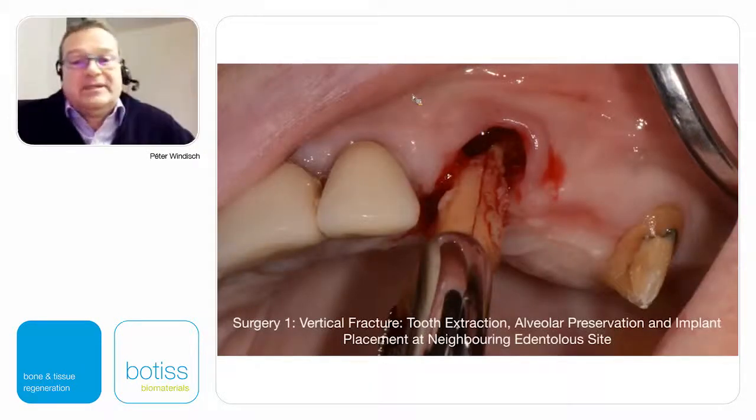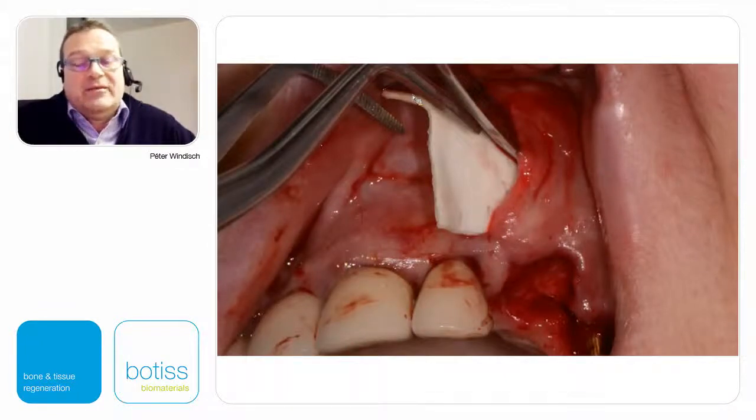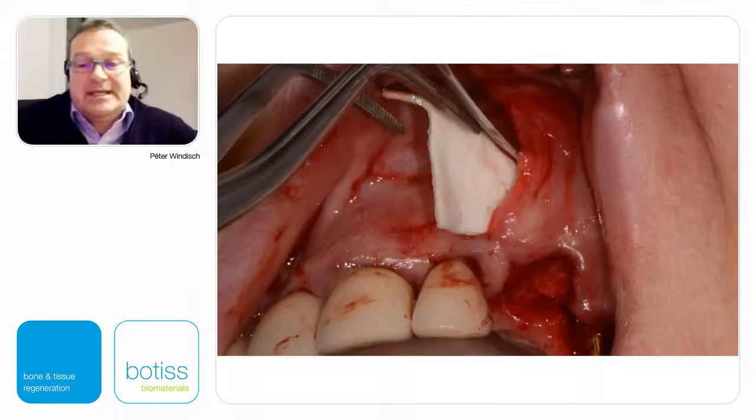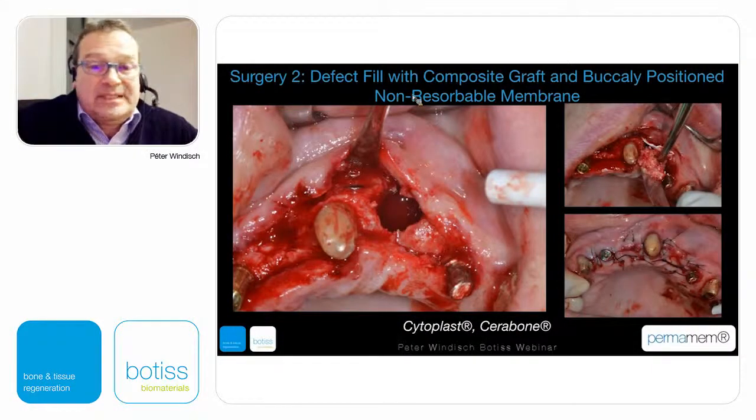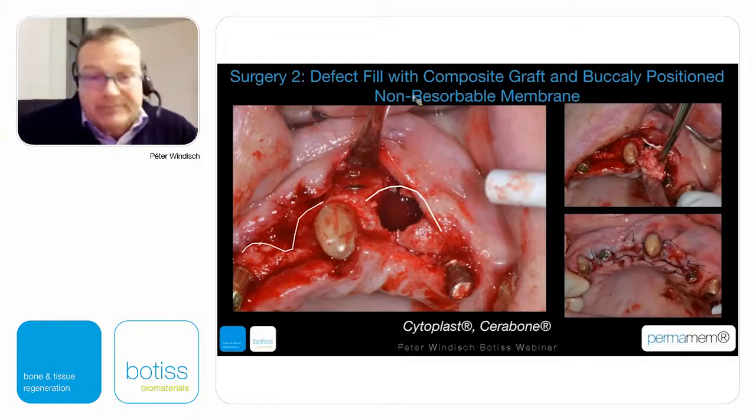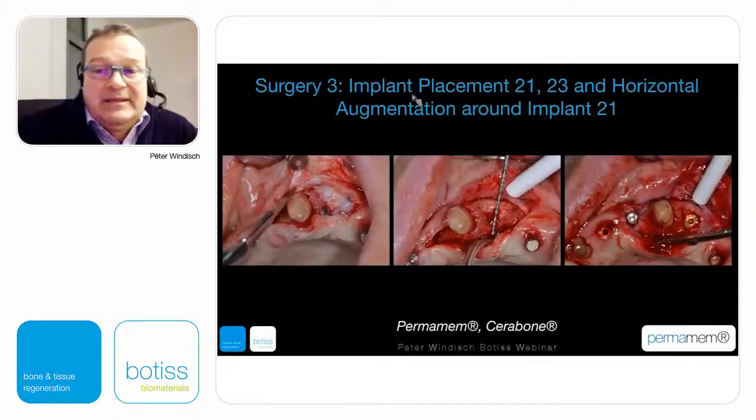This is the fresh extraction site with a vertical fracture. This type of alveolar preservation can result in maintaining or even re-establishing the outer profile of the bone. The infection could not be eliminated initially, but there is a huge difference when trying to counteract natural healing after a fresh extraction. On the canine side, the outer profile is maintained; the infected interior can be filled out with composite graft, and a non-resorbable membrane can cover the defect.